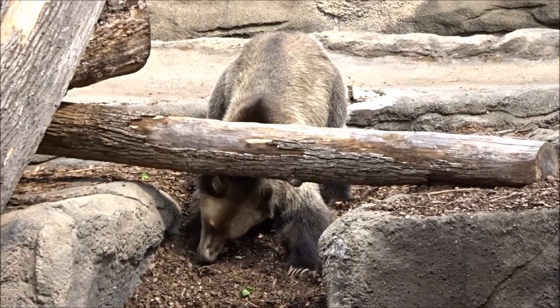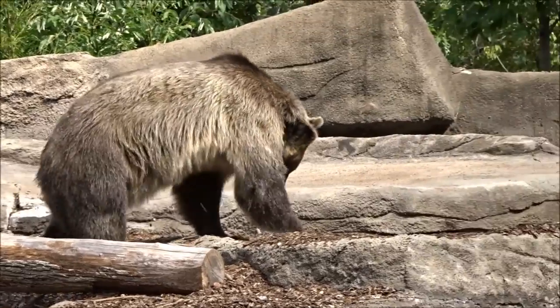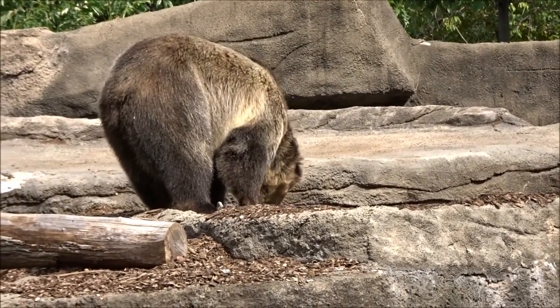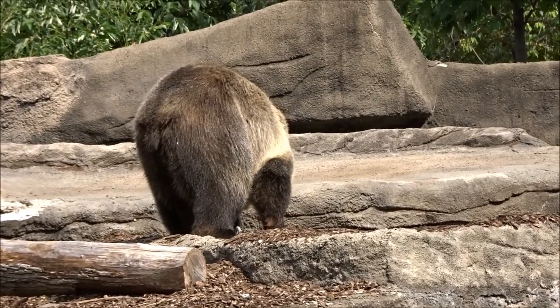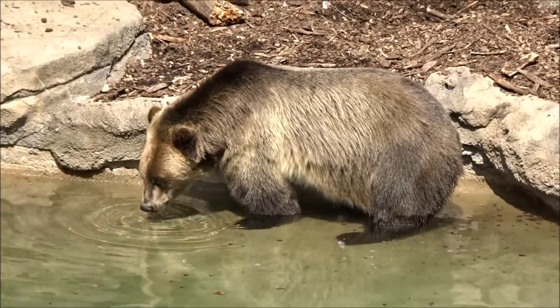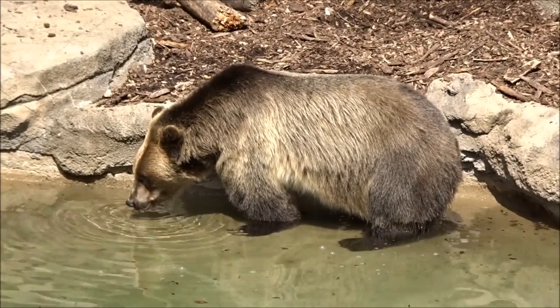Our grizzly bear friend's back out, but he's not swimming this time. Looks like he's eating breakfast. Now he's thirsty after he ate. These guys sure love water.